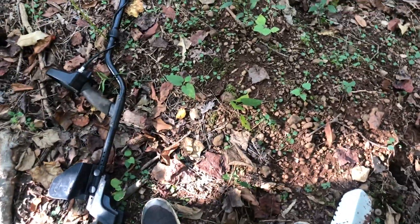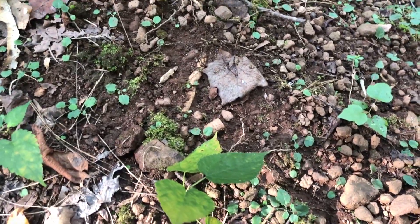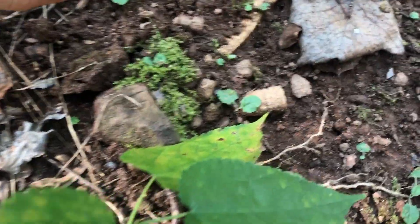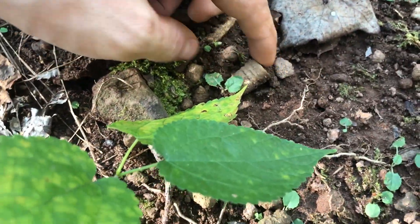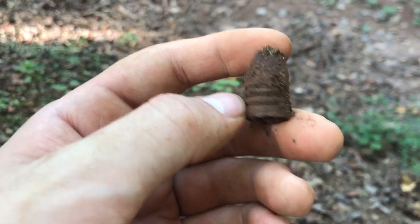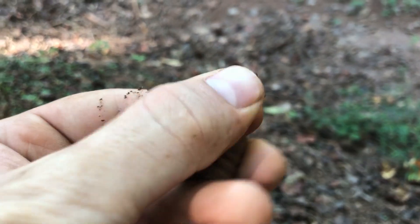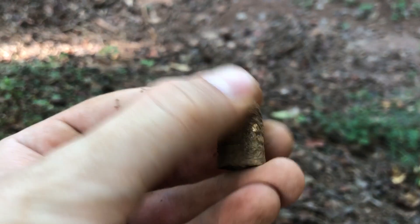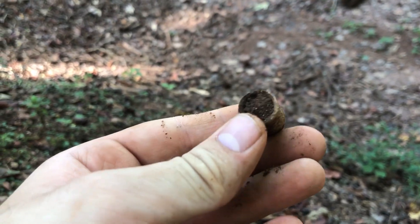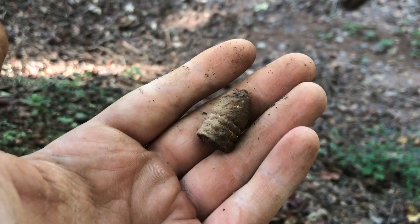Alright, so I'm with Jay at a new spot we just got permission to detect. I want to see if you can see it - can you see it? It's right on top of the ground right there. Nice little mini ball from the American Civil War. Unbelievable, it was right on top of the ground. I didn't even have to dig. Insane.